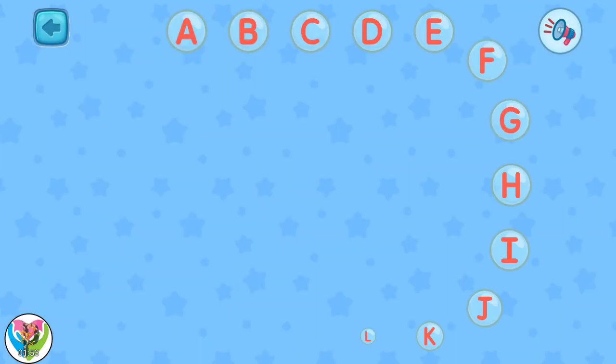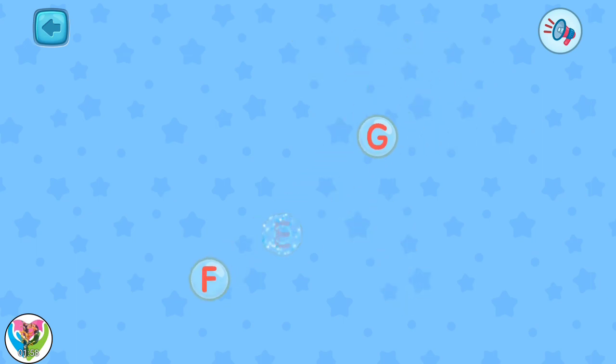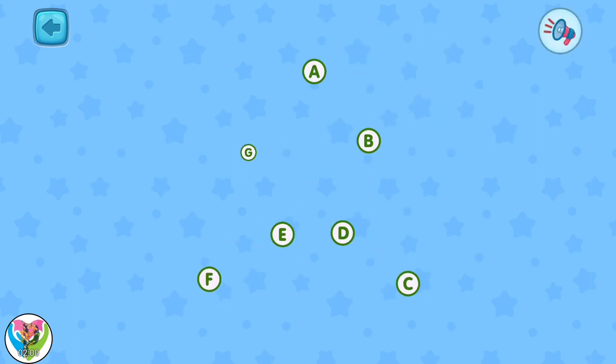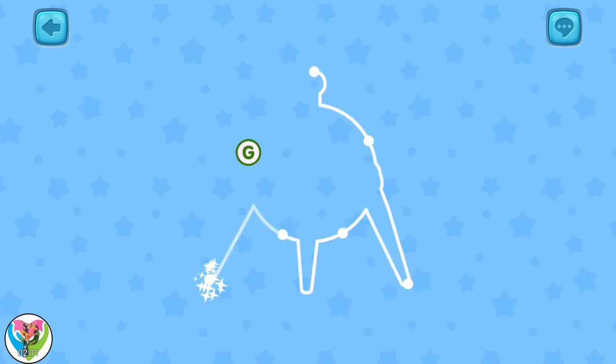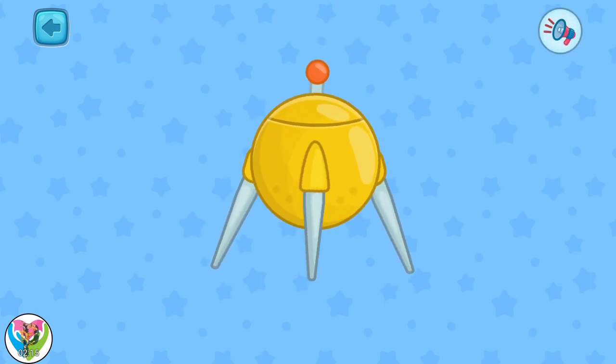It seems these letters hide something interesting. Let's find out! Connect all the letters in the correct order: A, B, C, D, E, F, G. Wow! It is a satellite.